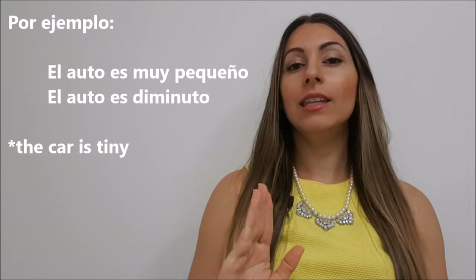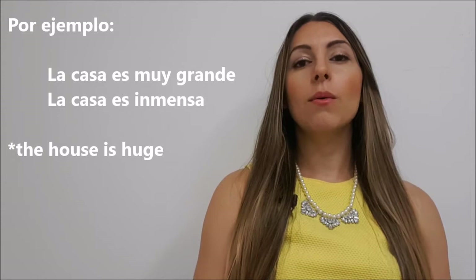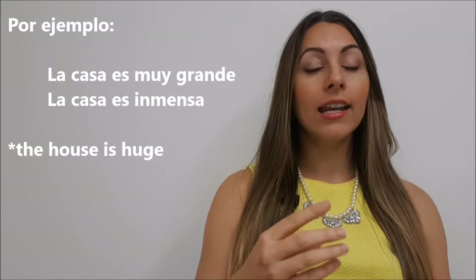Número dos. Muy grande — we are going to replace it with inmenso. Muy grande, inmenso. Por ejemplo: la casa es muy grande. La casa es inmensa. So here we have to put inmensa with an 'a' because we are describing la casa, and it has to match in gender with the noun, which is la casa in this case.